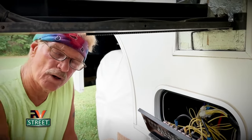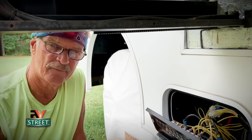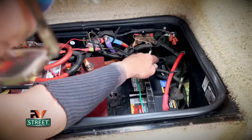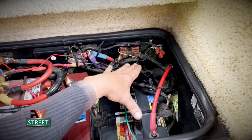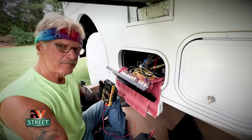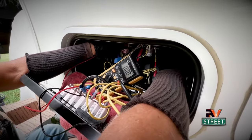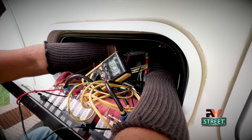First we need to prepare the coach to work on it safely. We are disconnected from shore power and the generator is not running. Now let's go back to the battery bay and disconnect the batteries. If you take off the positive cable first you could create an electrical short if anything metal touches it, so the negative cable should always be removed first and replaced last. I'm disconnecting both the chassis battery and the house batteries. As a safety precaution I'm going to take my multimeter set to 12 volts, put the positive probe to ground and check each post. I have no power anywhere — it's safe to work on.